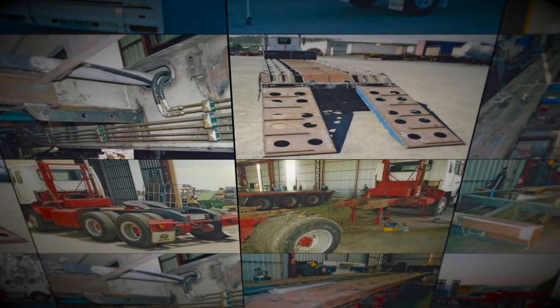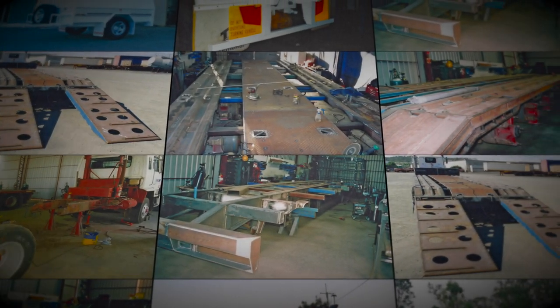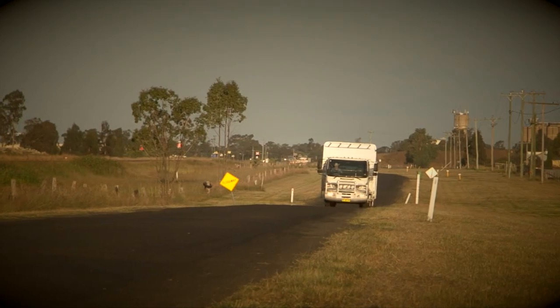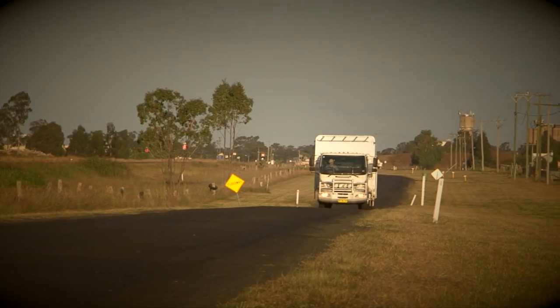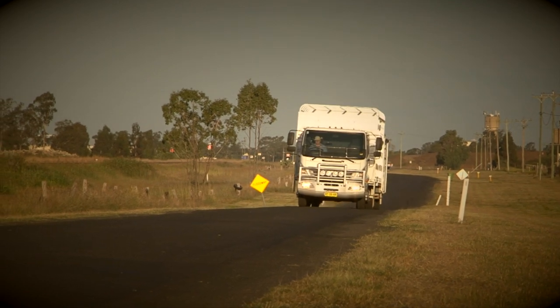Since the early 70s, inventor Wayne Young has been developing transport solutions for the demanding oil and gas exploration and transport industries. This depth of experience met an insatiable demand and the Airglide had its genesis way back in 2006.